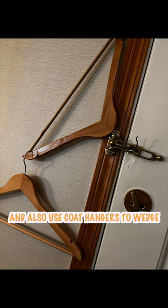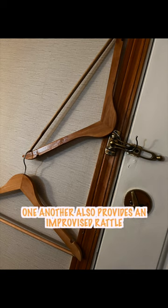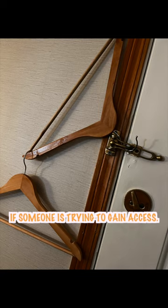You can also use coat hangers to wedge this swing-style lock in place so it can't be opened from the outside. Hanging two or three of them from one another also provides an improvised rattle if someone is trying to gain access.